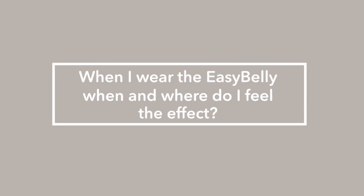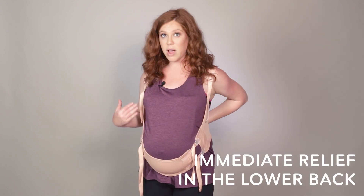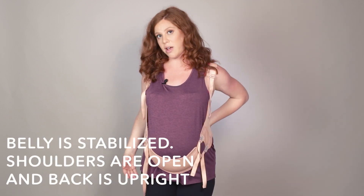When wearing the Easy Belly, when do you start to feel the effects? You actually feel immediate relief in the lower back — right when you put on the Easy Belly you should be able to feel that relief. The belly is stabilized, the shoulders are open, and the back is upright.